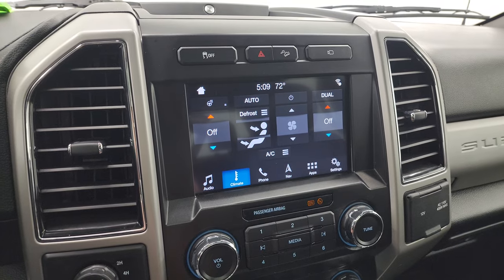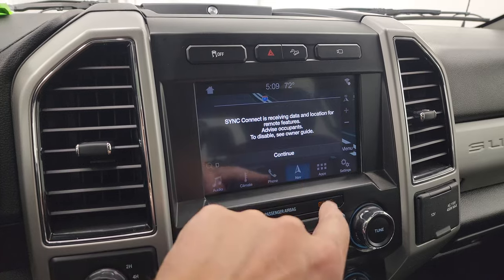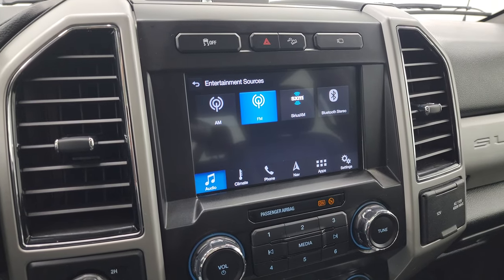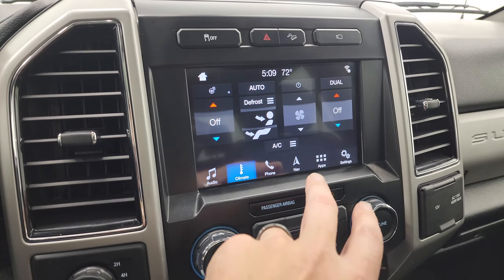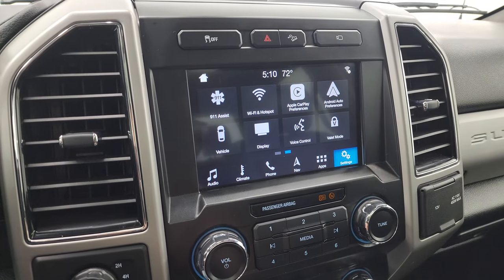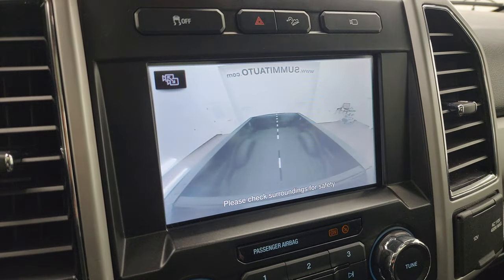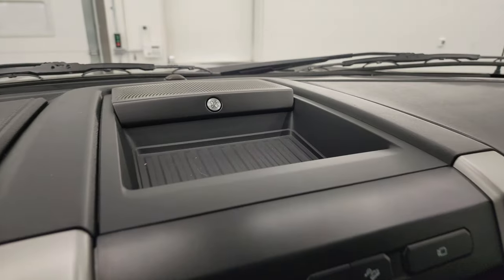This one has the SYNC 8-inch radio with the factory navigation system — that is working nicely, as you can see. You get AM/FM and SiriusXM radio capabilities as well as Bluetooth. You get your climate controls, apps, different settings, and sometimes Apple CarPlay and Android Auto. You can also check out all your cameras — the 360 cam and the cargo cam are all working nicely.